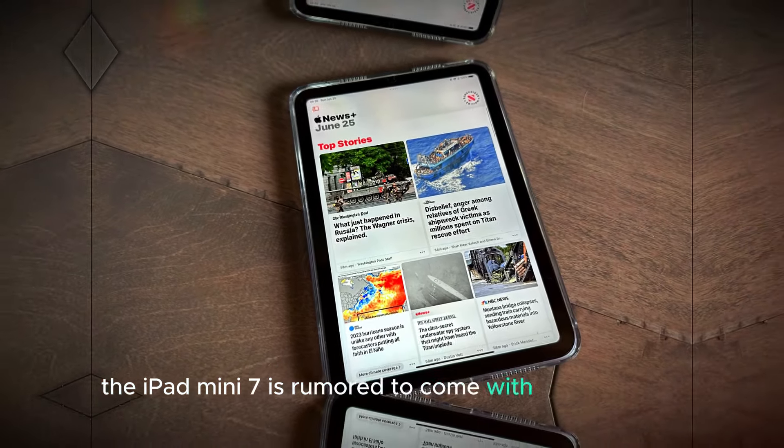This launch window allows Apple to build anticipation while ensuring that the device is ready for the crucial holiday shopping season. The iPad Mini line, known for its compact size and powerful performance, has cultivated a strong fan base, and this seventh-generation model is no exception.